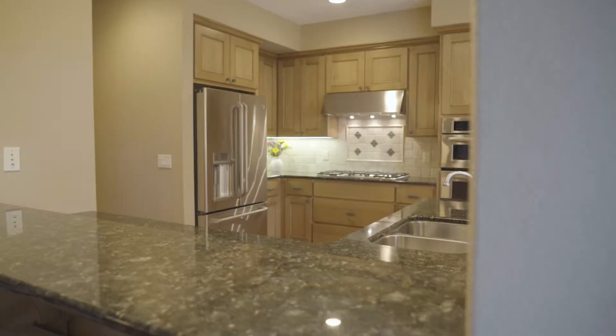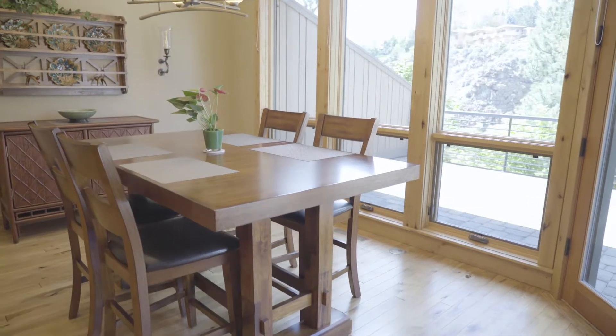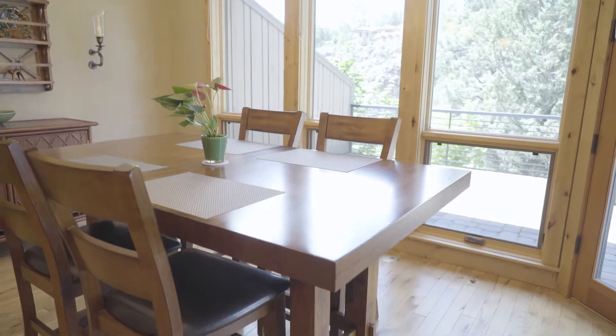The main level has a really light and airy feel with incredible vaulted ceilings that connect to the loft above. The great kitchen features an eating bar on both sides, and the nook area has double doors that open to a phenomenal rear patio overlooking the river.